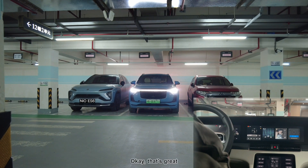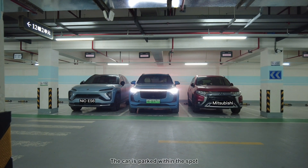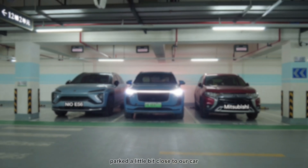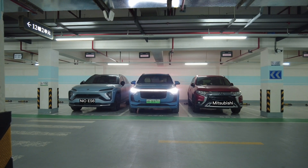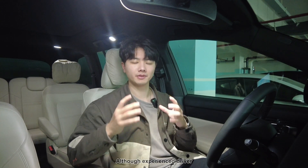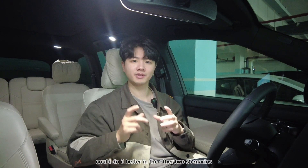Autopark completed. The car is parked within the spot, though slightly to the right side because the neighboring car was parked a little close. It did take some time due to multiple steering wheel adjustments, but the overall experience was good, especially in the first scenario — though an experienced driver could do it better in the other two scenarios.